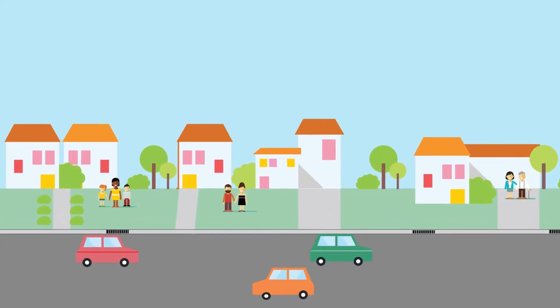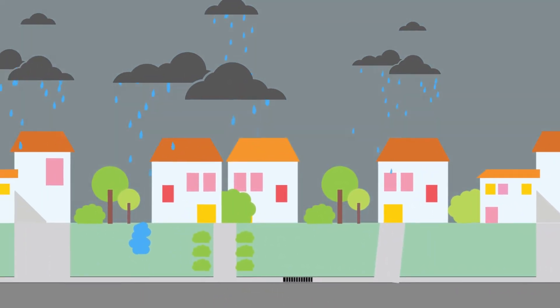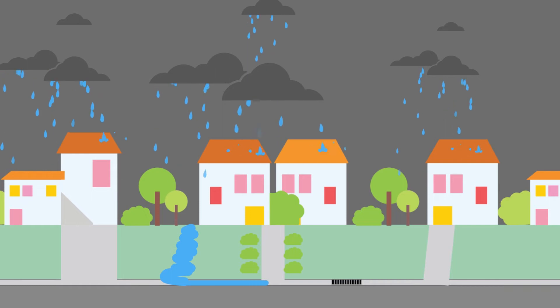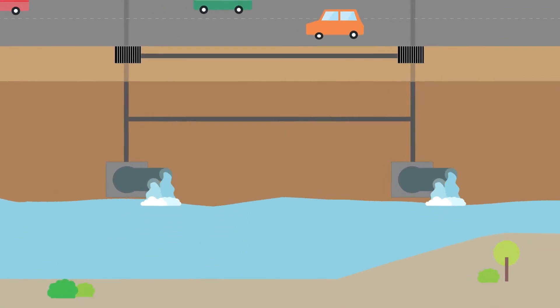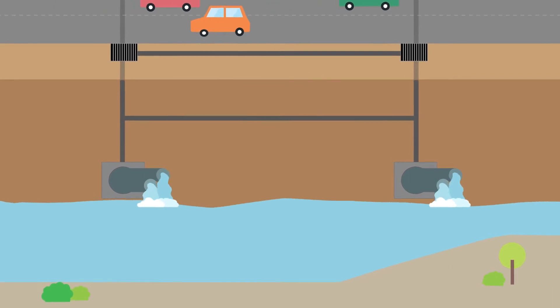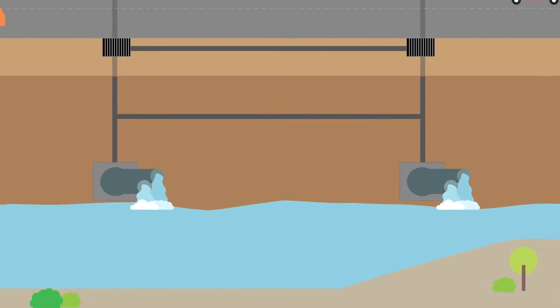Did you know most of our streets are designed to form part of the stormwater drainage system? When it rains, water will flow from your property out into the streets and gutters. It then flows into the stormwater drains and travels through the underground system to the nearest outlet, such as a drainage basin, creek or river.